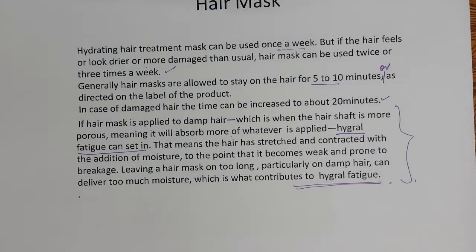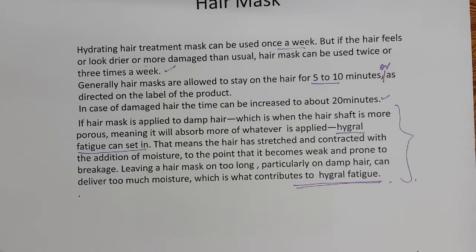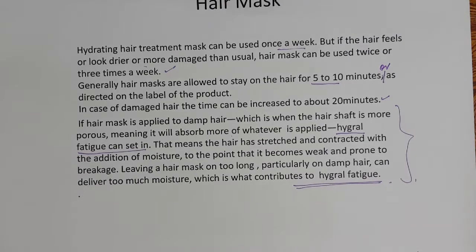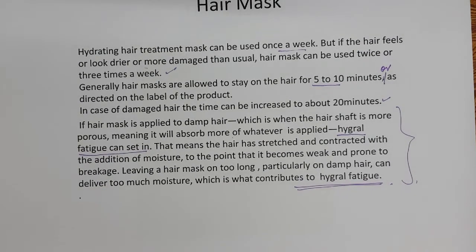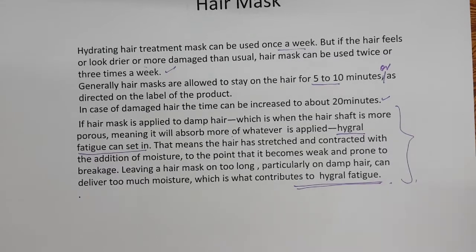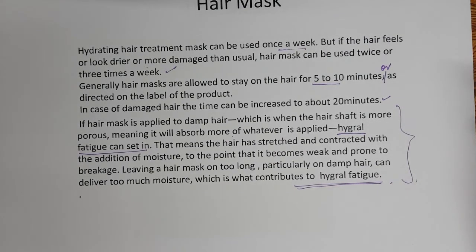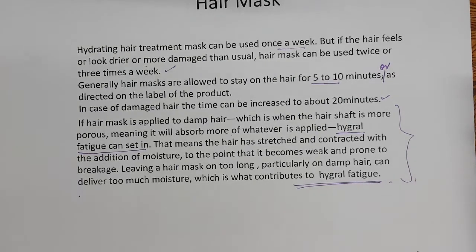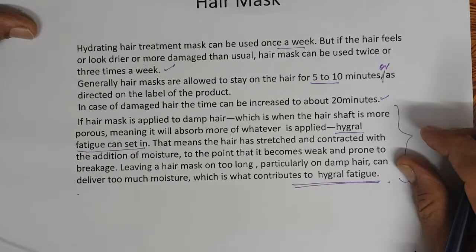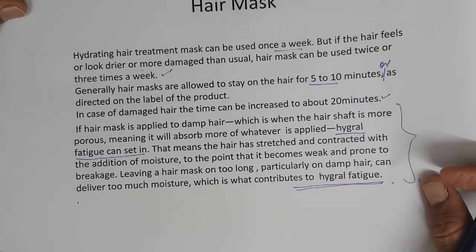So to summarize, a hair mask is essentially a rinse-off conditioner formula with more oils and nourishing ingredients included. With rinse-off conditioners, you apply on the hair — not on the scalp — keep it for about a minute, then wash off. With a hair mask, for added nourishment, you keep it on for more time.